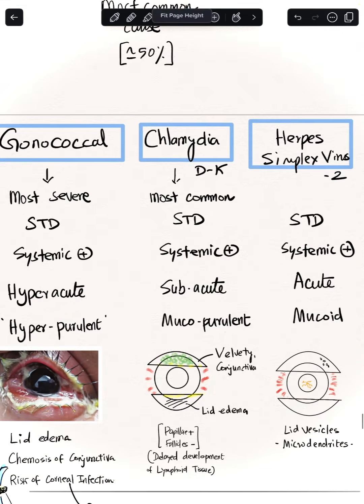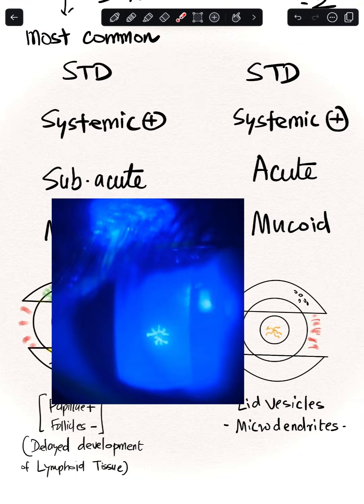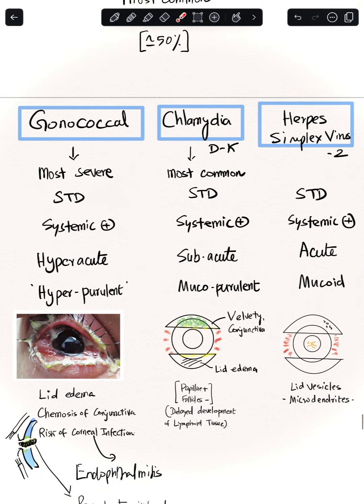For herpes simplex virus, classic dendritic ulcers are expected. You can see microdendritic branching ulcers on the cornea, along with lid vesicles. These are the classic signs of herpes simplex virus causing conjunctivitis in neonates.